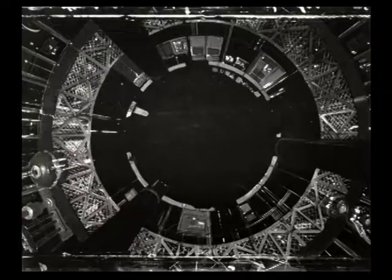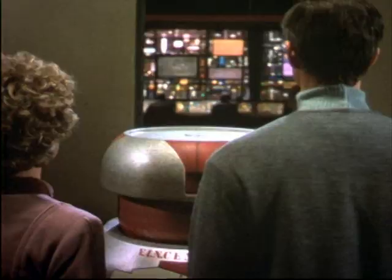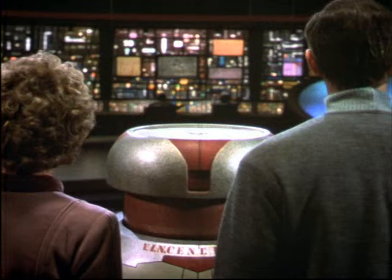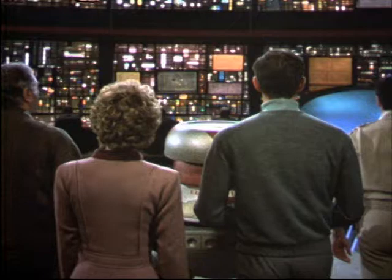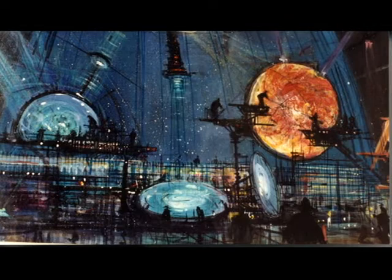The most impressive matte painting shot in The Black Hole is the exit from the elevator when they first come into the command tower on board the Cygnus. The camera goes with them and then reveals this giant control area. To pull that off was quite an accomplishment — the shot looked pretty good. In addition to that, there was laser fire which was effects animation that we also had to add to our matte paintings.